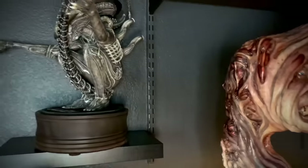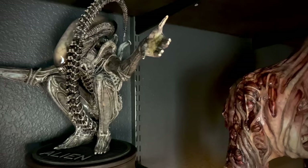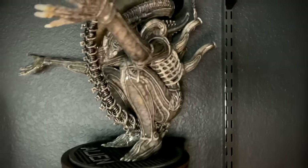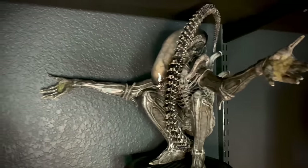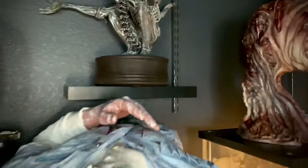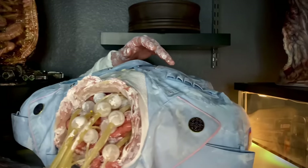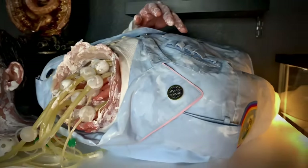Over here we have the quarter-scale Big Chap sculpted by Bill Wagner with paint and finish by Chase at Little Shop of Horrors — I love the way this piece looks. Next we have life-size Ash from Alien by Howard S Studios, and it's just such a gnarly piece.